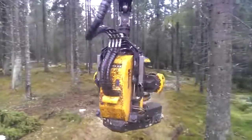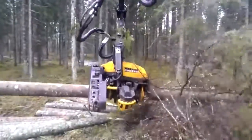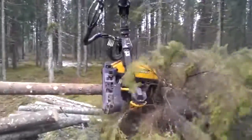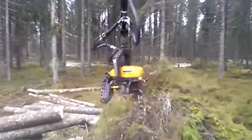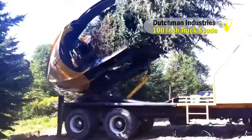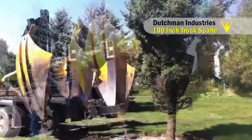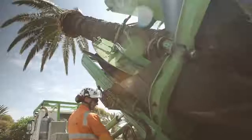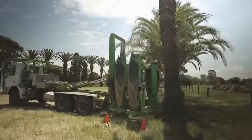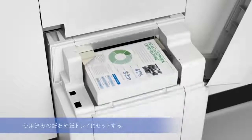#79: Forest Machine. Comes with robust structure, strong grip, and powerful feeding mechanism. #78: Tree Mover. Saves trees by relocating them to safer places. #77: Paper Recycler. Turns waste paper into new paper using a dry process.